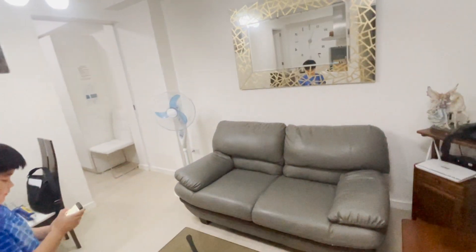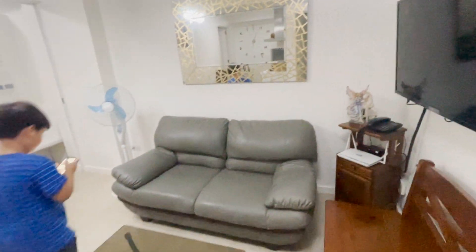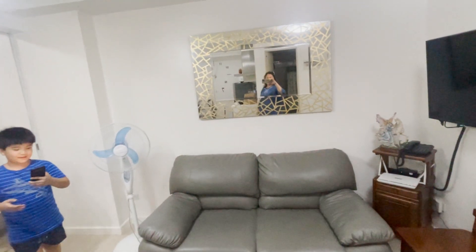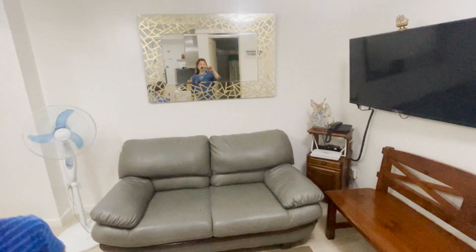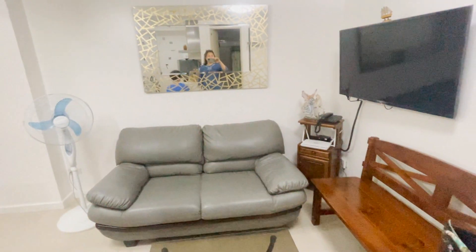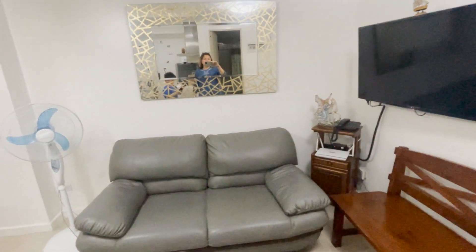So this is our 2BR unit here. We have not been here for a year. This is our sala, or living room. That's Joff. Look at that — nice, right?